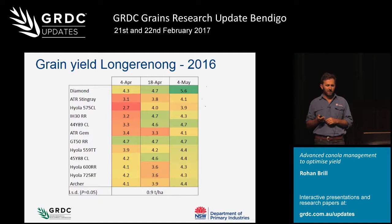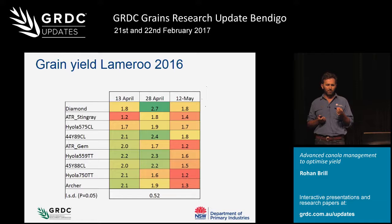Longrenong was a fairly similar response. A variety like GT50 was very consistent across sowing dates, at about 4.5 to 4.8 tonnes, whereas Diamond was lower yielding from the early sowing but picked up with the later sowing. At all our southern sites, Diamond was the highest yielding individual treatment but often wasn't the highest yielding variety across all sowing dates. At Lamarou similar trends: Diamond and Stingray sown early had reduced yield, then had their highest yield from the late April sowing, whereas varieties like Archer yielded highest from the early sowing. But everything dropped off fairly quickly there, which was a little surprising given a good finish last year.